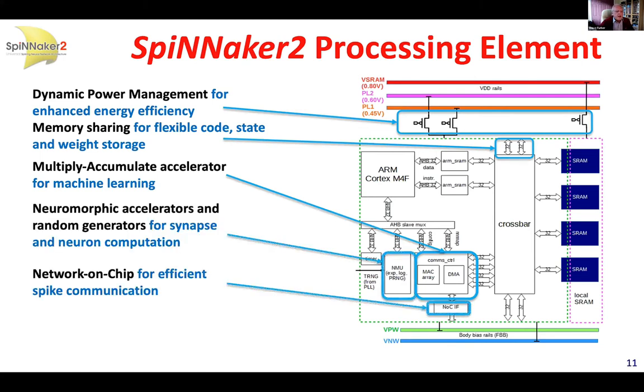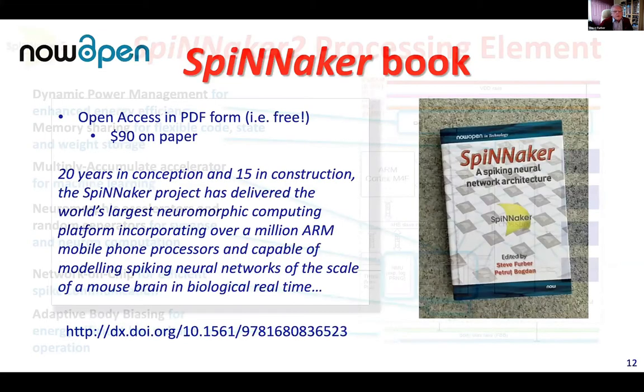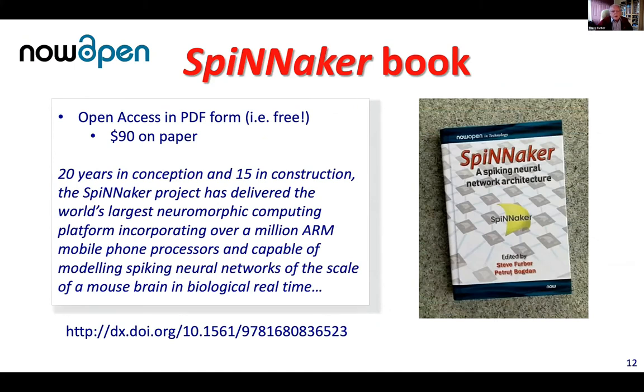We've increased memory sharing because we find that's more useful than we thought when we designed Spinnaker 1. We've added support for conventional machine learning in the form of a multiply-accumulate accelerator, as well as neuromorphic accelerators, network-on-chip, and low-level silicon optimization technologies. If you wish to know more about the Spinnaker project, we published a book a couple of years ago which describes the origins and development of Spinnaker 1 and the many applications — biological and more applied — that run on it. This is available open access as a PDF to download, or you can pay for a paper copy if you wish. With that, I'll finish. Thank you very much.